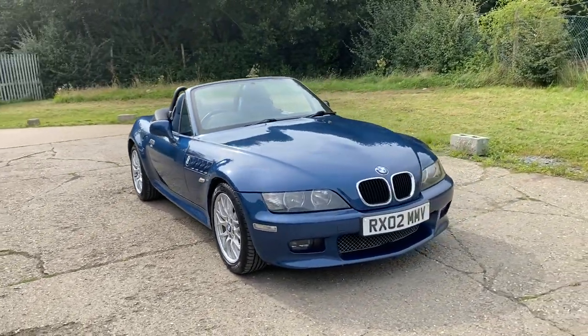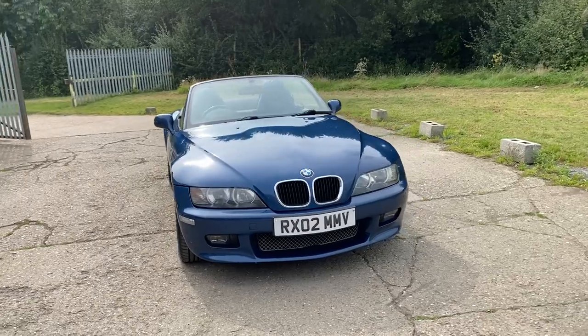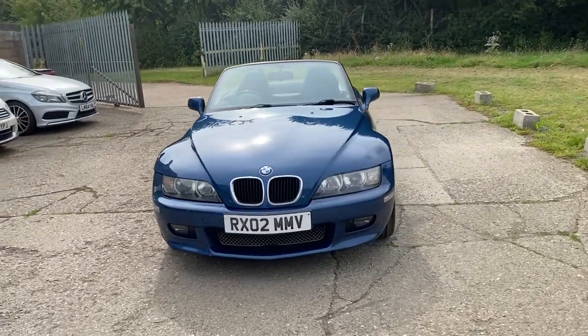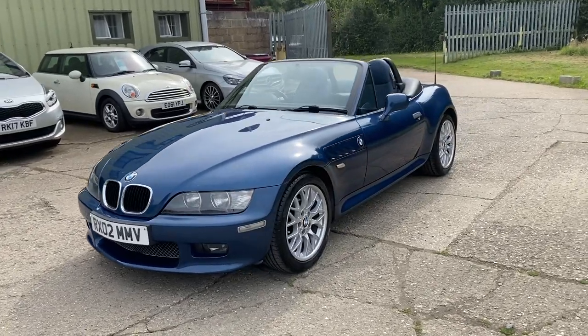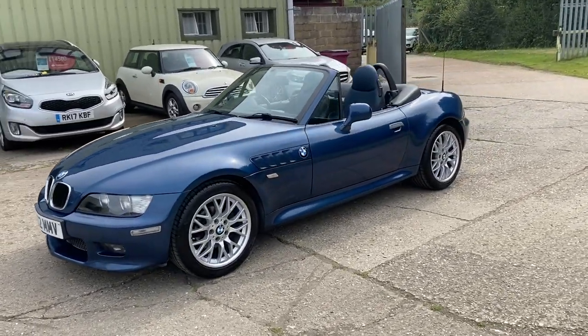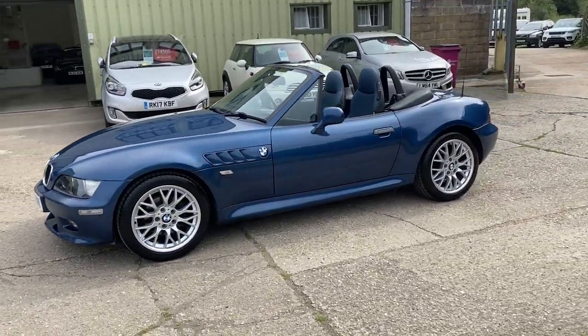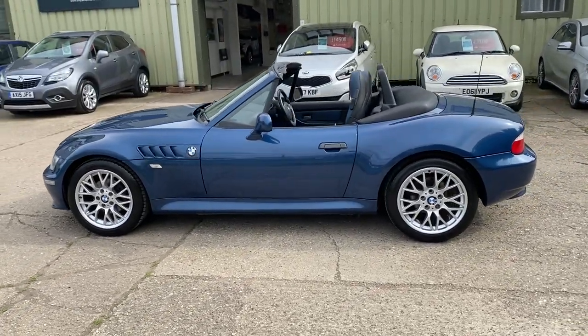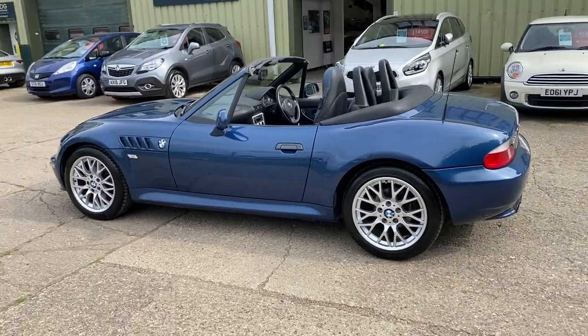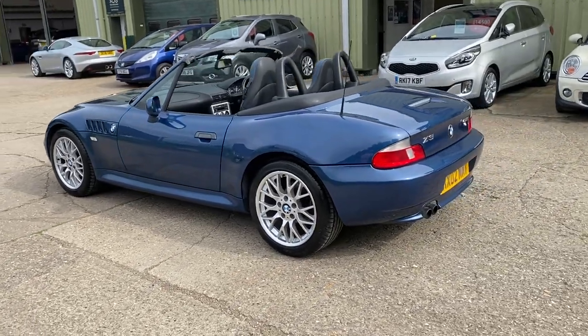Hello and welcome to ADG Sevenoaks, where we're very pleased to offer this BMW Z3 2.2 six-cylinder sport manual, 2002, just coming up to 75,000 miles, finished in Topaz Blue Metallic. The 17-inch alloy wheels have just been removed, stripped back, powder coated and painted.